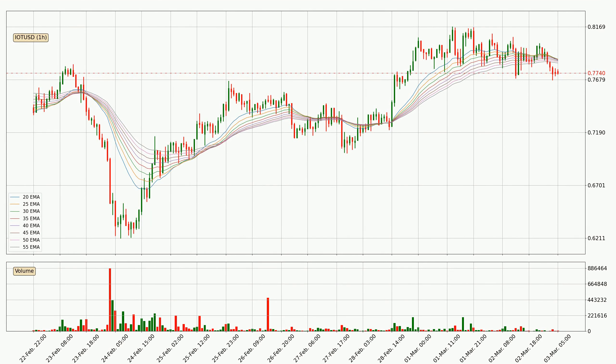Looking at the hourly exponential moving averages, the current price went below the hourly ribbon, so you should wait to see if the price will jump back above the ribbon or if it will act as a resistance to the upside, which is at around 78.3 cents at the moment.